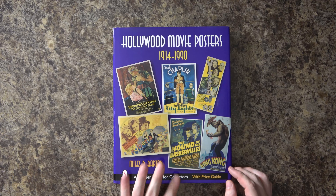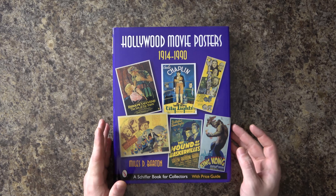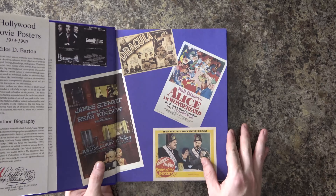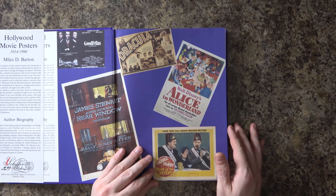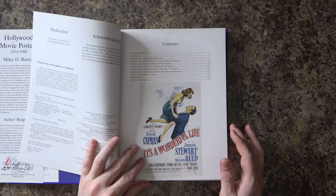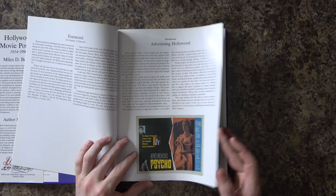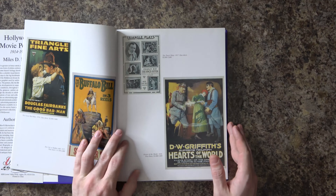This book also comes with a price guide. It's copyright 2004, so whether or not those prices are accurate — they've likely significantly gone up or significantly gone down, or possibly stayed the same. We're not going to flip through every page of the book, but we'll go through some of them.